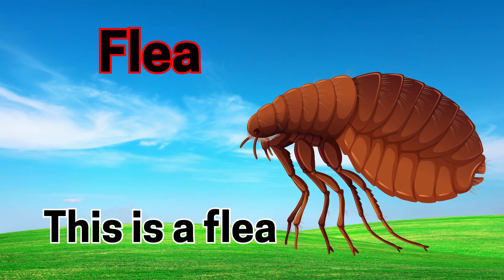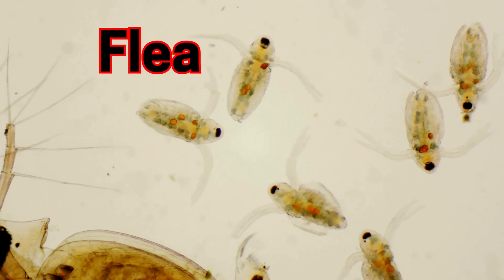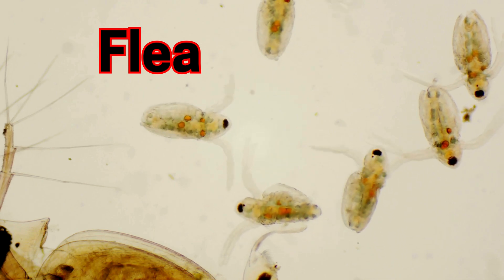Flea. This is a flea. Fleas are tiny jumpers that live on animals.